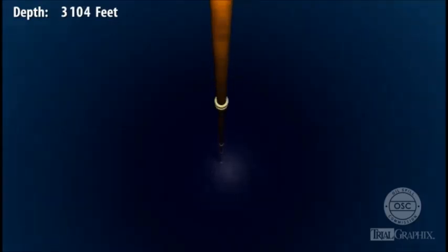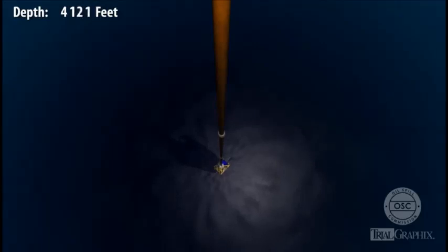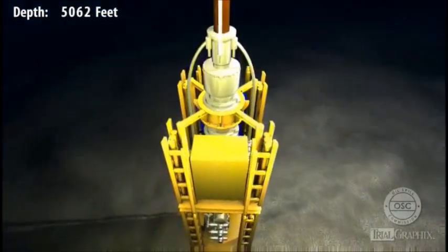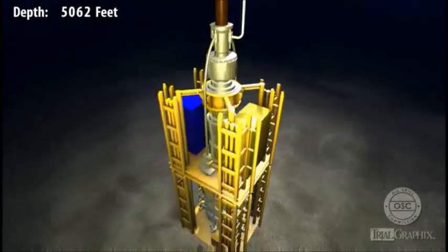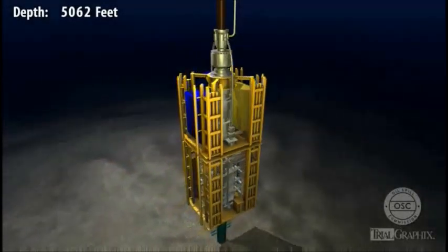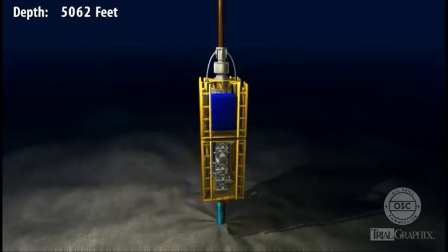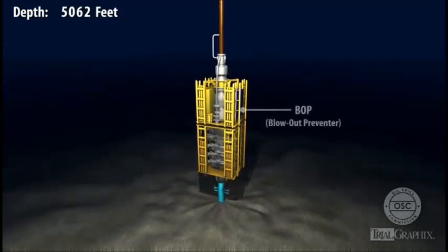As water depth increases, pressure rises, and temperature decreases. Sunlight begins to fade. The conditions at the seafloor were completely different than at the surface. It was perpetually dark. The pressures were intense, over 2,000 pounds per square inch, and the temperatures were cold, approximately 40 degrees Fahrenheit.